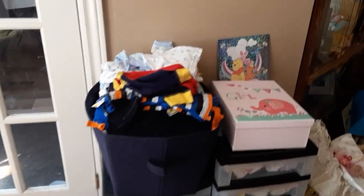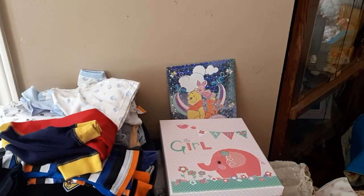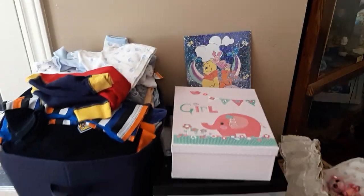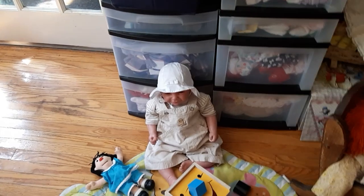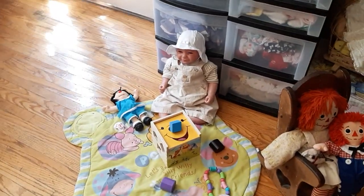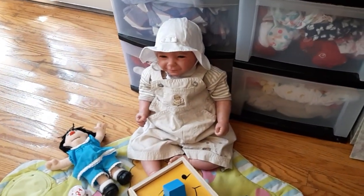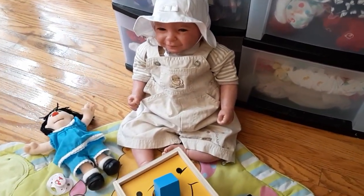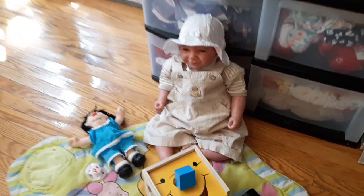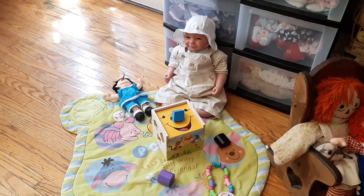Over here we have a Pooh Bear picture that Leslie Wiggles and Giggles Nursery made for me — super cute. And down here on the Pooh Bear mat we have Holly. She's wearing a pair of beige classic overalls with classic Winnie the Pooh on the chest. And she is playing with the Pooh Bear sorter that my daughter got us for Christmas.